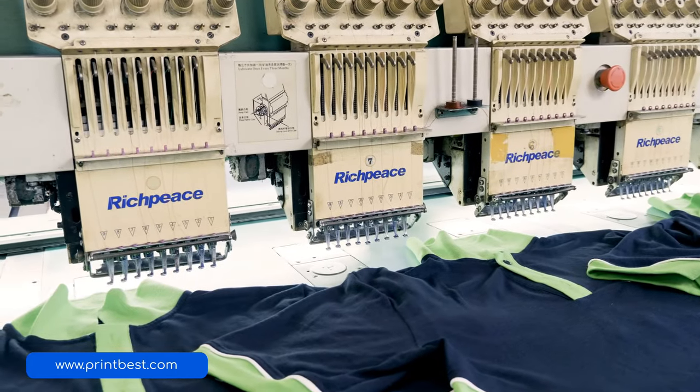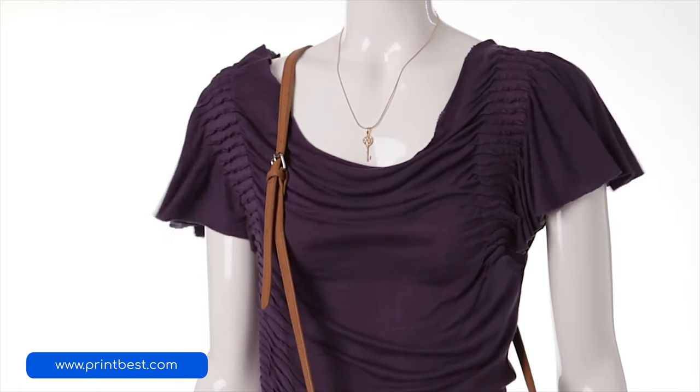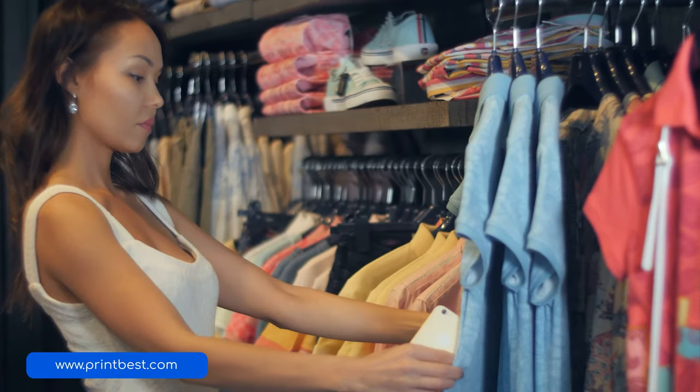Not only does cotton wrinkle more easily, but it usually shrinks after a wash as well. This is why so many clothing manufacturers are now switching over to hybrid mixes of the two. Clothes are now being produced with some percentage of both fiber types to get the very best of both worlds. However, any fabric that has more cotton than polyester will end up shrinking and getting wrinkly much faster.